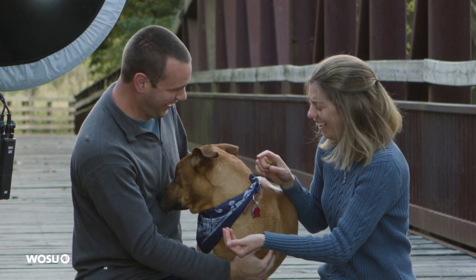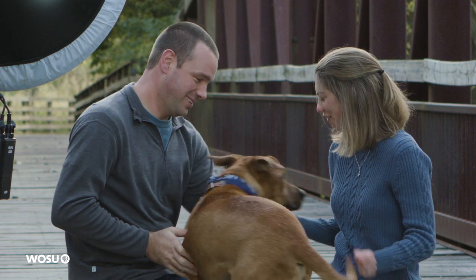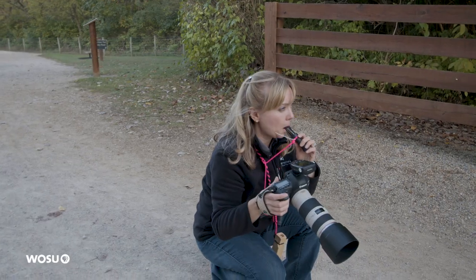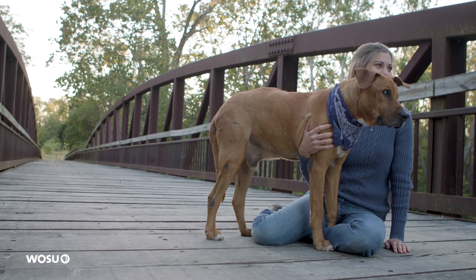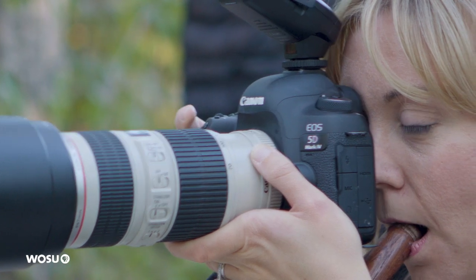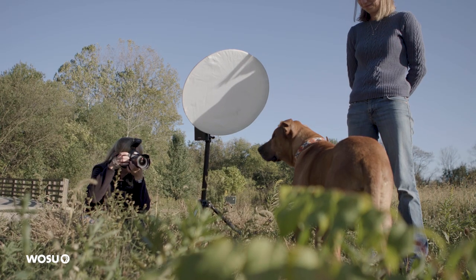I don't know that I ever really try to get them to sit still. Sometimes they're standing, sometimes they're walking around. I have a lot of squeakers and duck calls and squirrel calls and things I picked up at Cabela's to get their attention. Sometimes they're just standing there looking all over the place, and they just look over at me and all I need is just that split second.